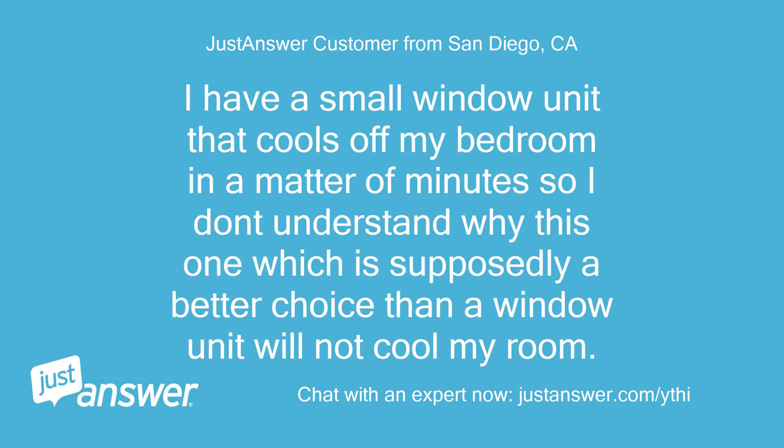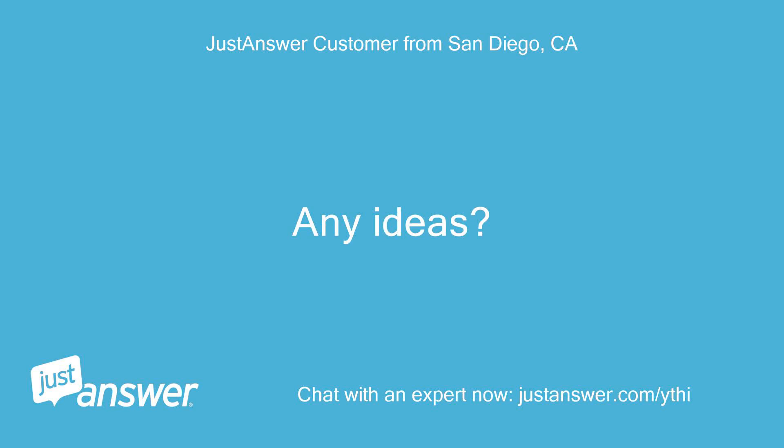I have a small window unit that cools off my bedroom in a matter of minutes, so I don't understand why this one, which is supposedly a better choice than a window unit, will not cool my room. Any ideas?